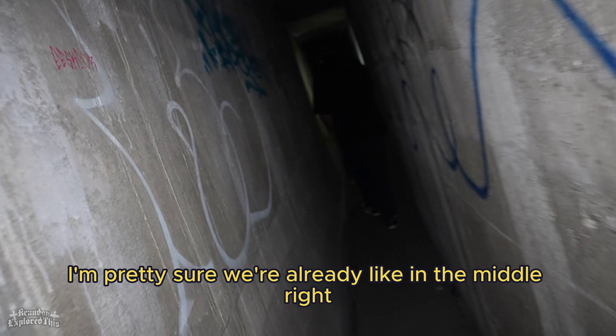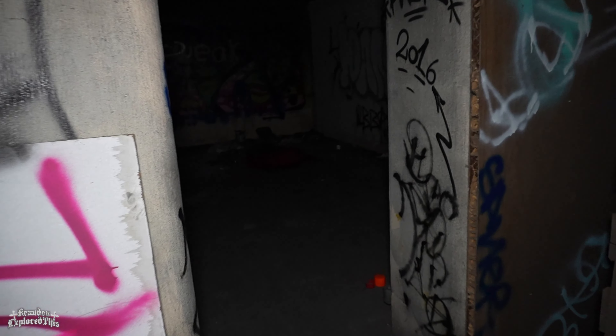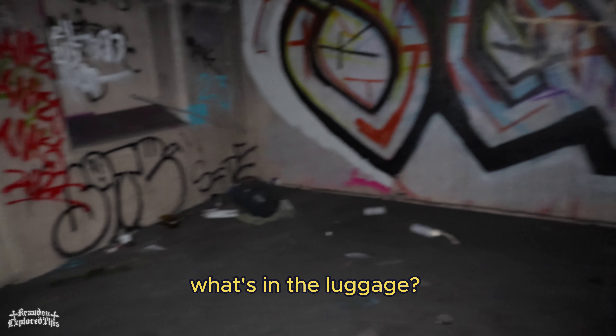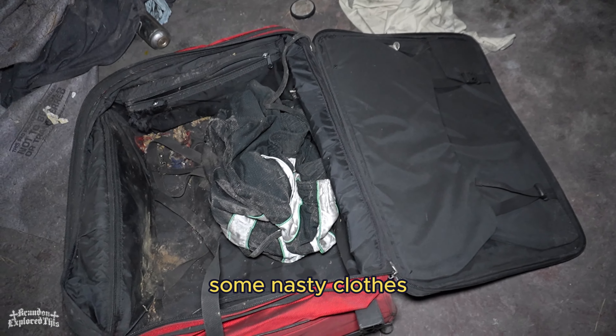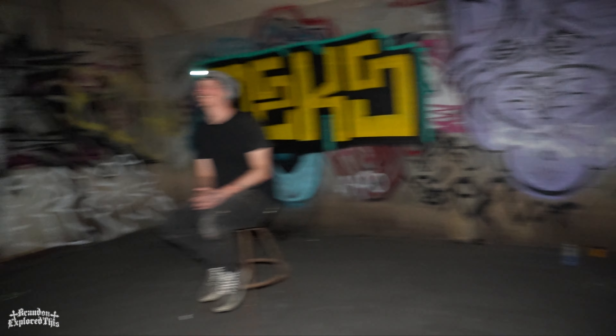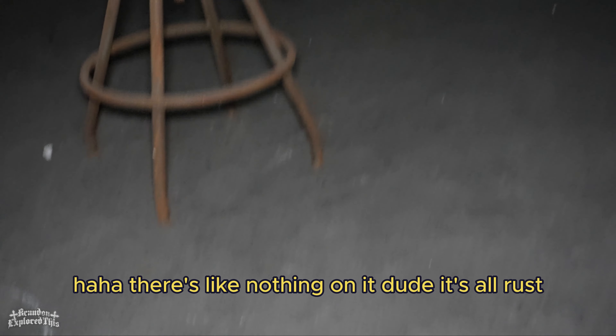We're already like in the middle, right? There's like three chambers. There's like a luggage back here. What's in the luggage? Some nasty clothes. I thought it was just a super old chair. It's a super old chair, and there's a super old rug. There's like nothing on it.